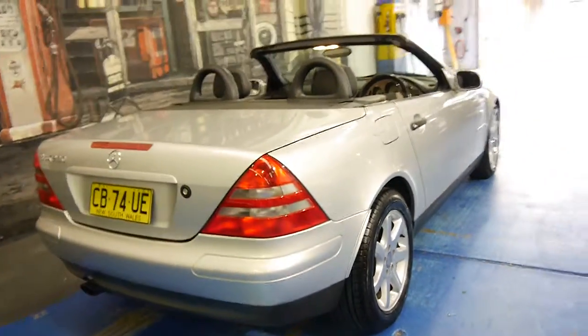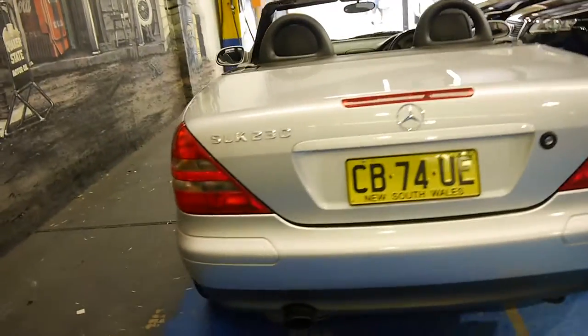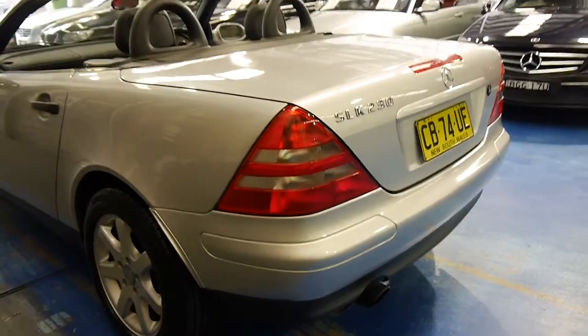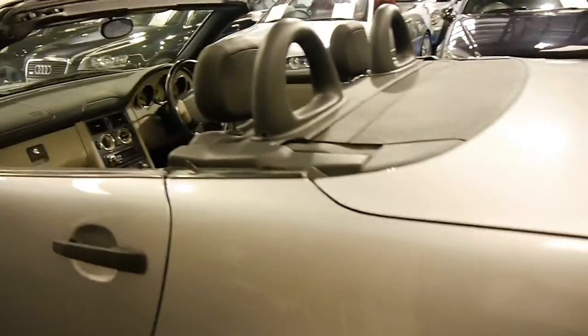It's got a hard top retractable roof which is great. It works very well — they're hydraulic and they're very reliable. All the alloy wheels also appear to be in particularly good condition.